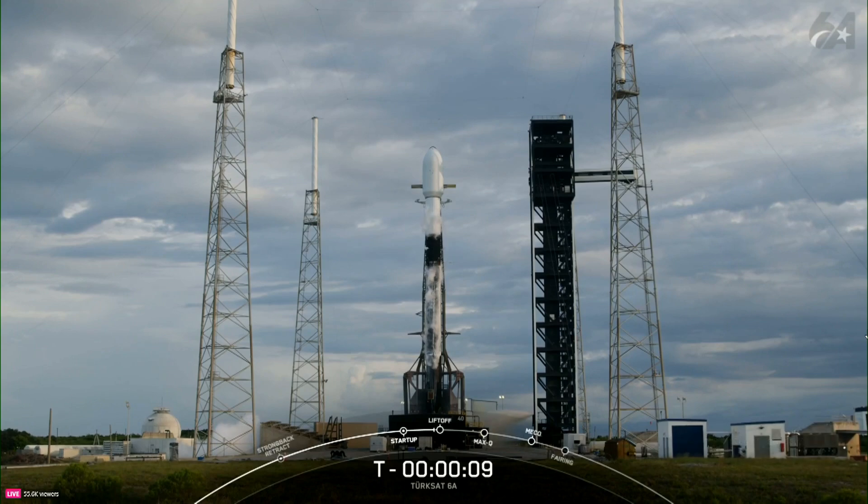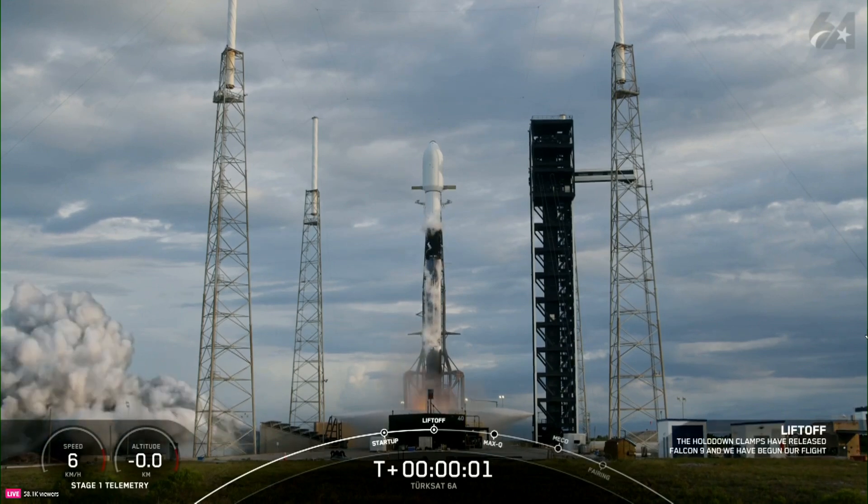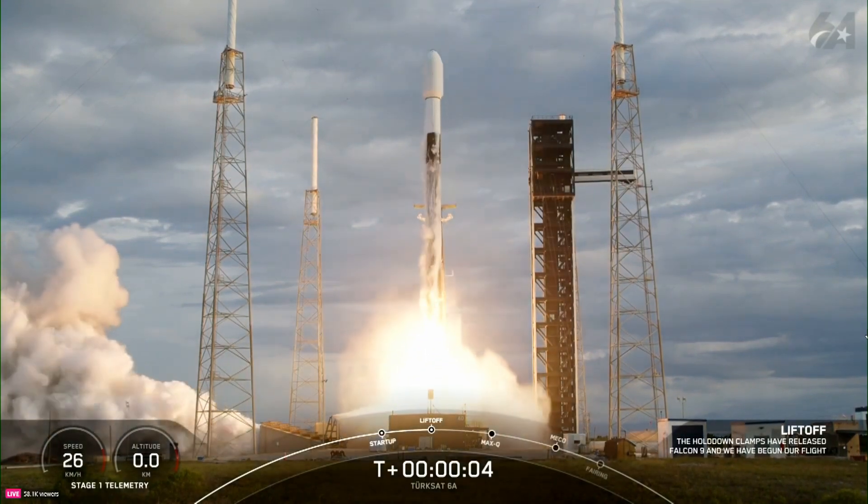T-minus 10, 9, 8, 7, 6, 5, 4, 3, 2, 1 — ignition and liftoff. Go, please. Go, please.